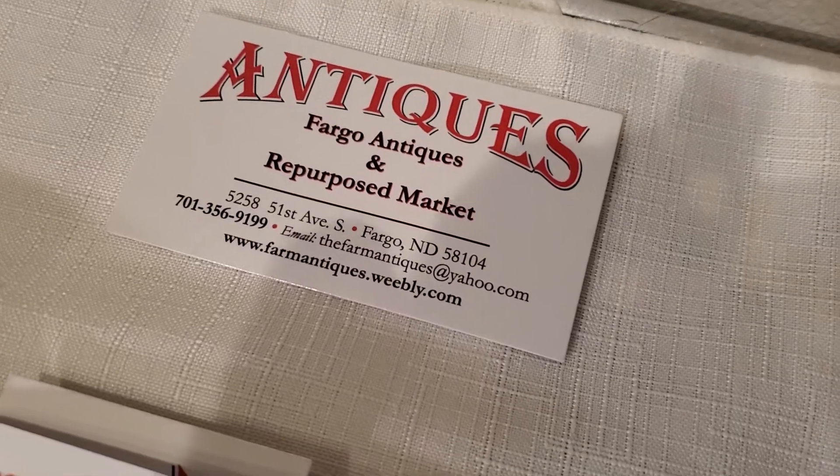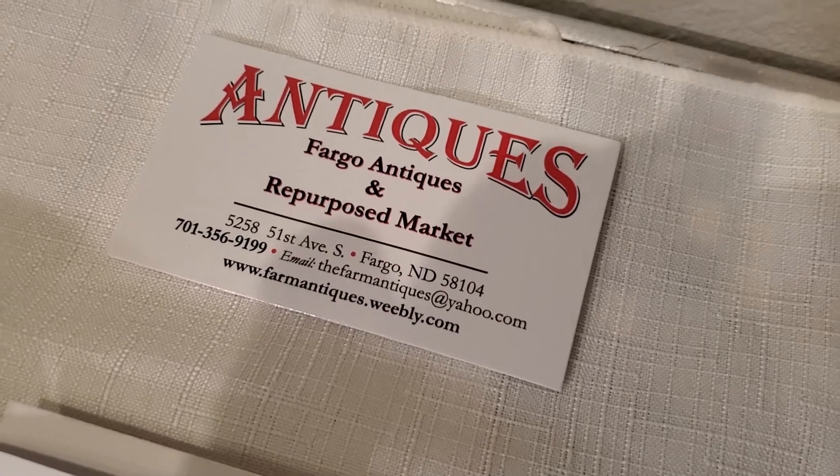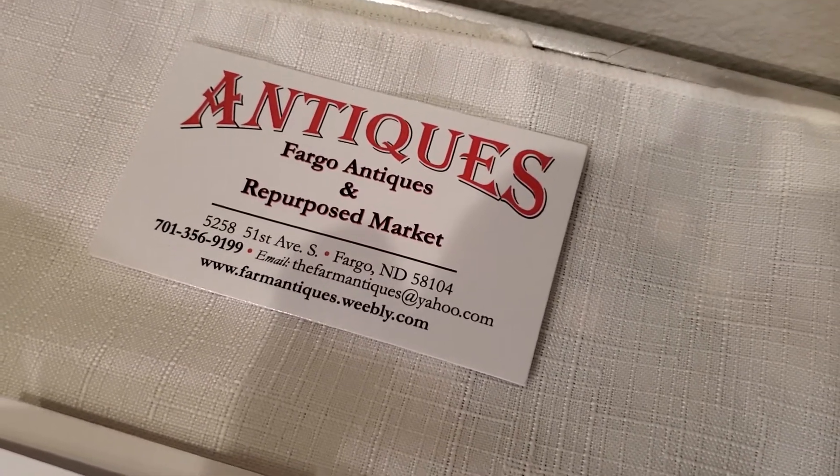Hi, farm friends. This is Deanna Dalsid of Fair Oaks Antiques, one of the many vendors at Fargo Antiques and Repurpose Market, a.k.a. The Farm.